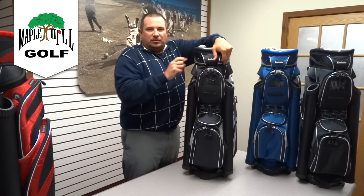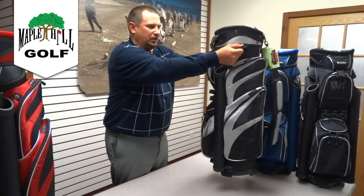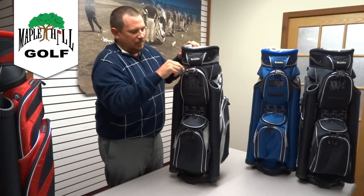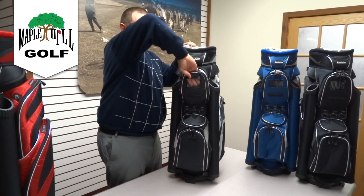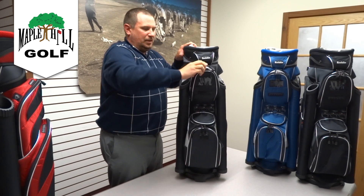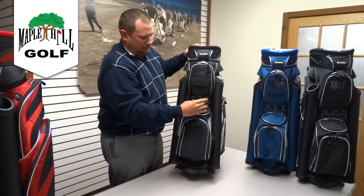Here is where your cart strap goes when you put the bag on the cart, and these two handles are for lifting the bag up onto the cart. There's also a see-through pocket here that works great if you want to throw your cell phone or a GPS in the bag, plus a quick ball grab.